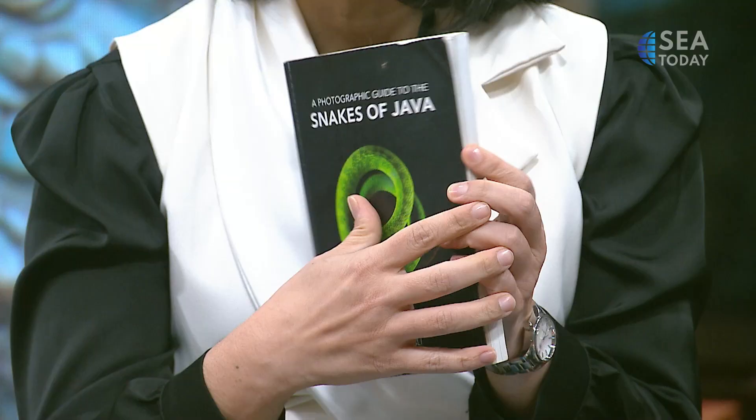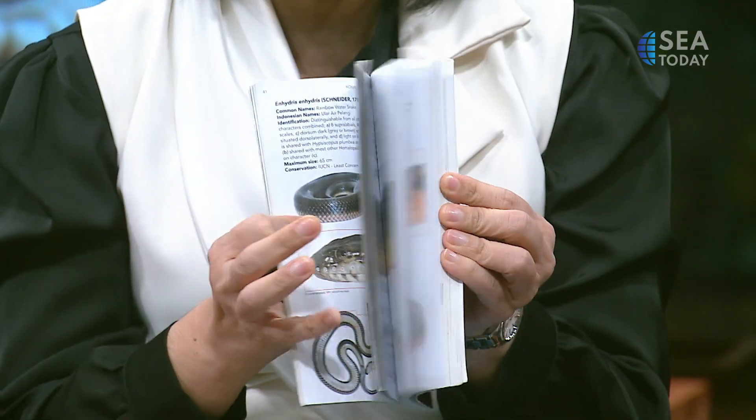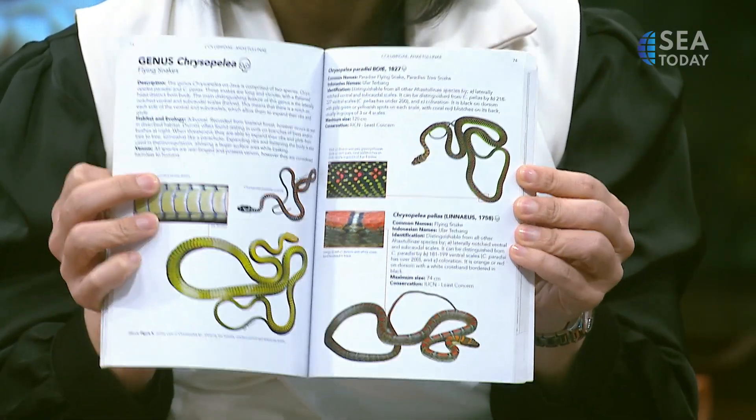Welcome back everyone to See The Stories, and we're still with Nathan Rusli. He actually wrote this book which is very mesmerizing — you have to see all the pictures. It's called 'Snakes of Java,' and all the pictures in this book are just so amazing. And also a lot of information. This should be put in the curriculum.